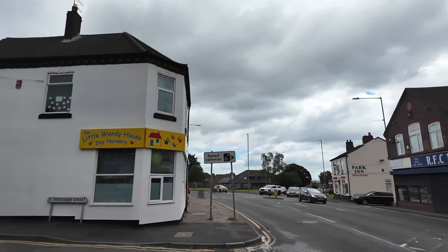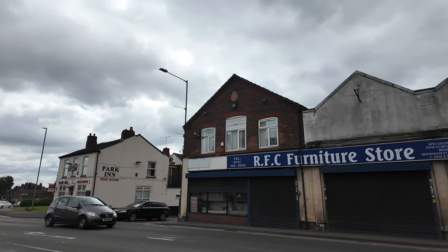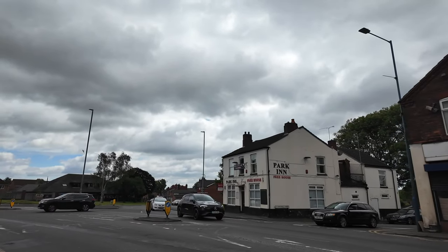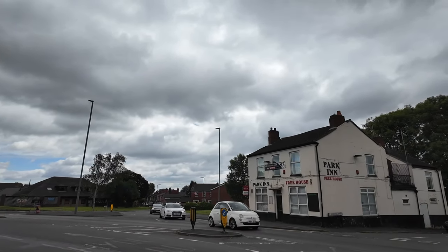There's Pritchard Street. Just take a look at Pritchard Street — big furniture store there on the right. I've never ever known that as a furniture store. And we've got the parking — sadly the parking, because it's no longer a pub. Not sure how long it's been closed.